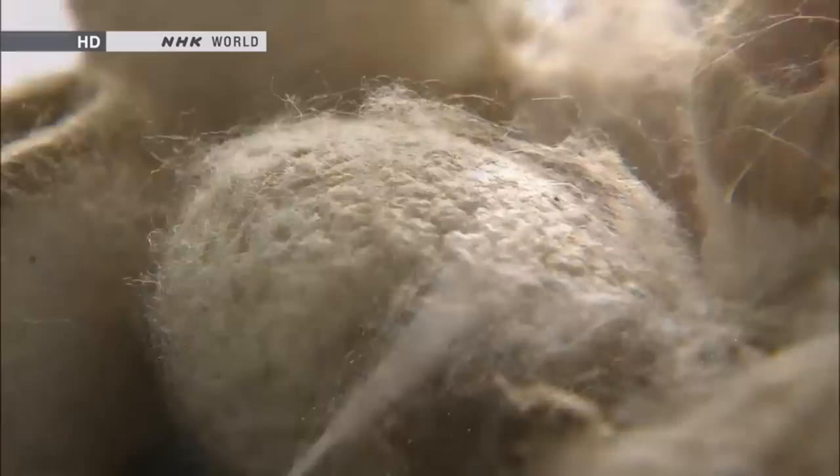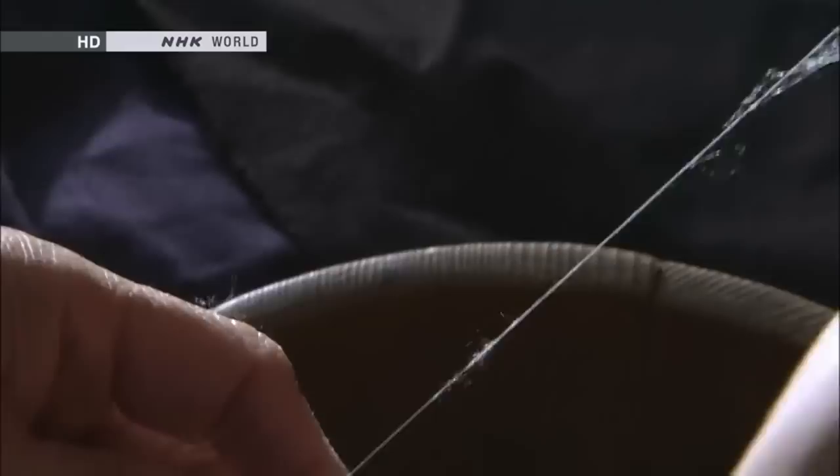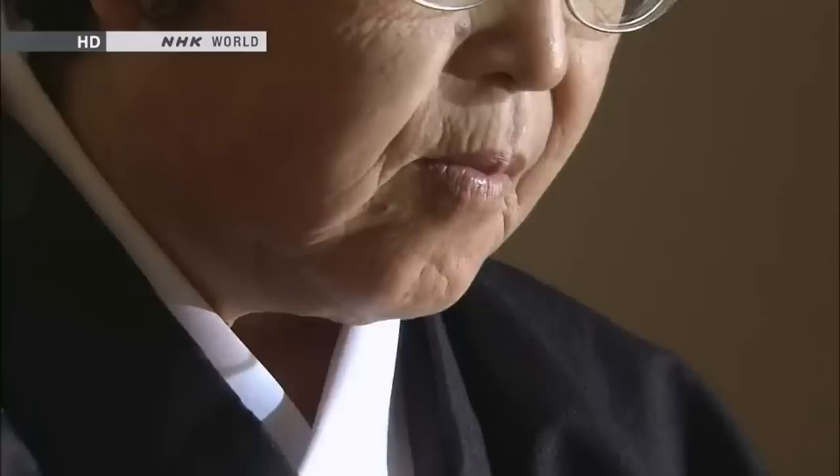The tangled cocoon is first spread out by hand into a fluffy bulk. From there, the fibers are pulled out. When saliva is rubbed into the fiber, it forms a strand of Tsumugi yarn. The saliva acts as glue — it is formed into shape with saliva.